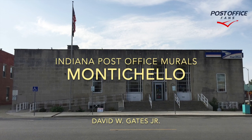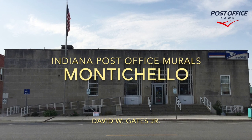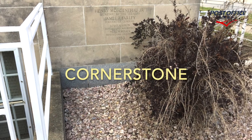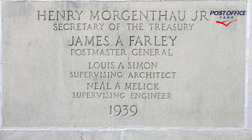Hi and welcome back to another Indiana Post Office mural video. Today we're looking at the Monticello Indiana Post Office building and mural. Here we see the outside of the building, the front of the building. The cornerstone is in the lower right corner and it is dated 1939.